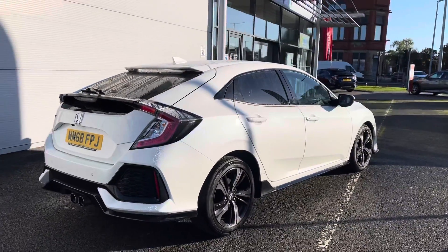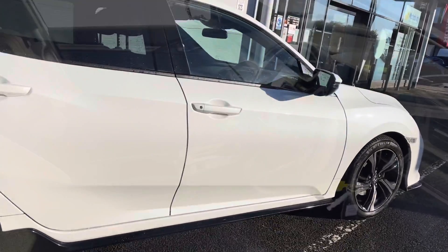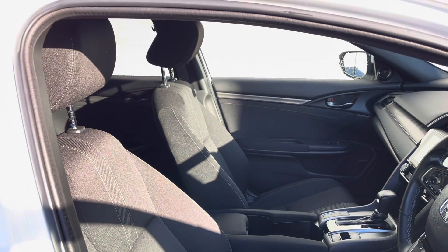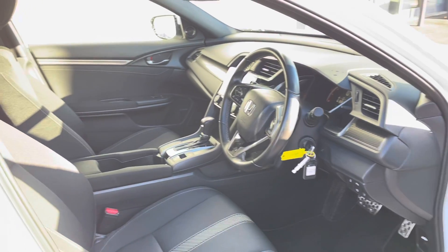Taking a closer look at the front interior features, you will find your multifunctional full leather steering wheel, which sits just opposite your two front cloth seats. They are extremely comfortable and you do have your handy armrest in the centre.